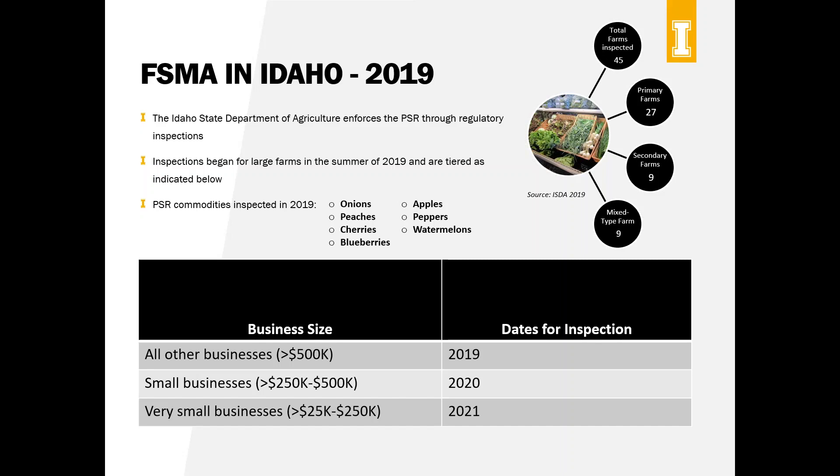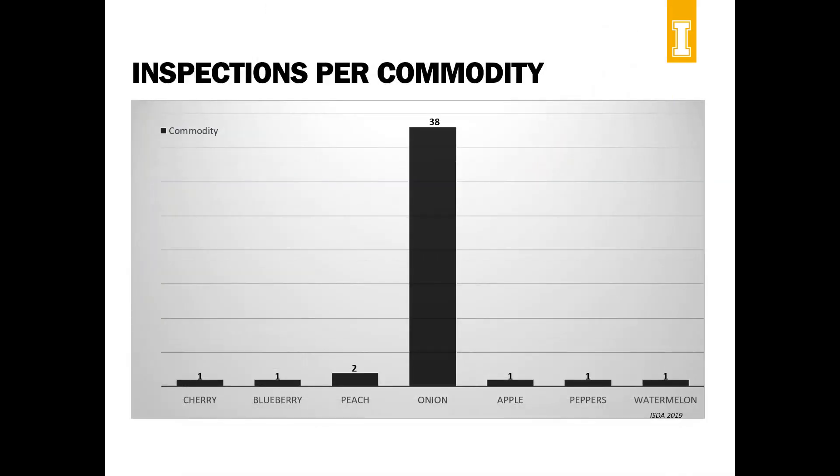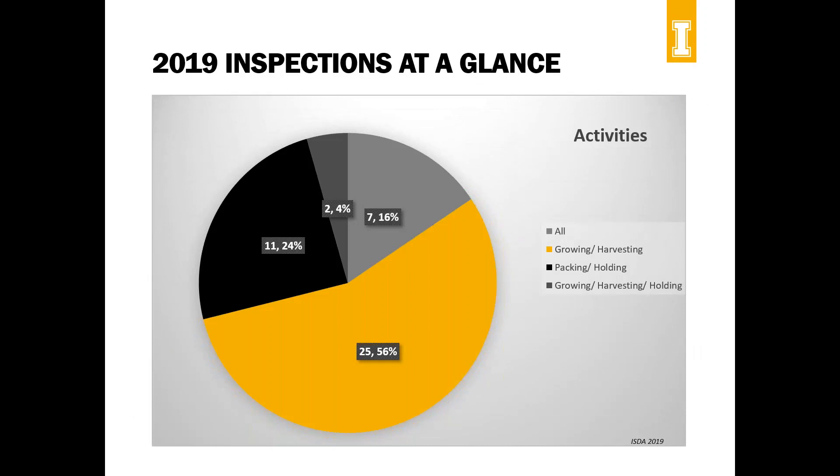45 farms total were inspected in 2019, with commodities including onions — which makes sense as it's our highest-volume commodity — as well as berries and various fruits. Inspection demographics show over 50% of farms do growing and harvesting, with other farms focused on packing and holding, and some doing all activities. This breaks down each section, which is interesting to see demographically in terms of what our operations do.